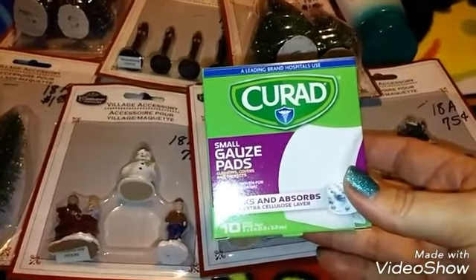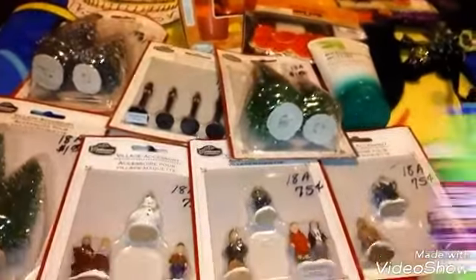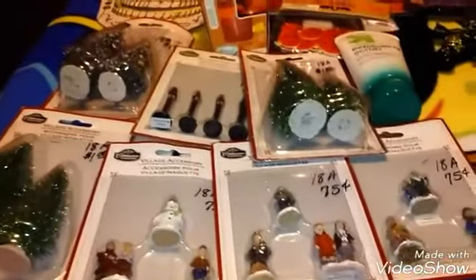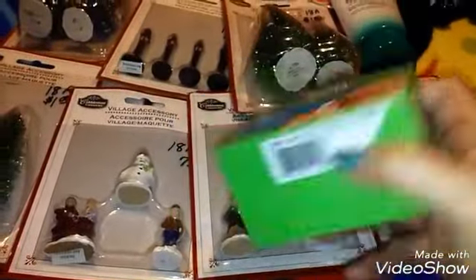I got some stuff at Dollar Tree — I got these gauze pads, then I got these big bandages, then I got some more gauze. Then I finally found the alcohol pads, so I got that one.